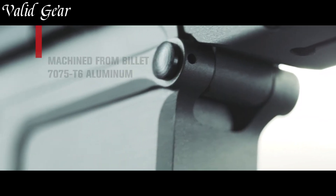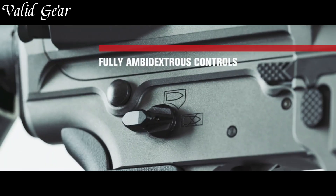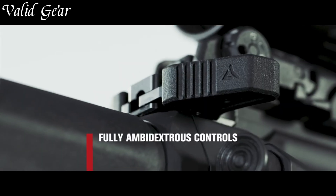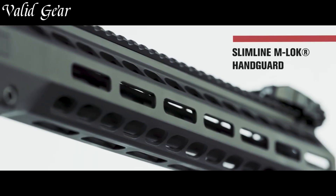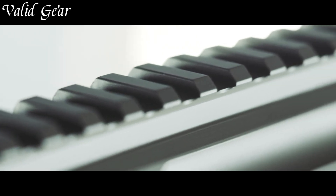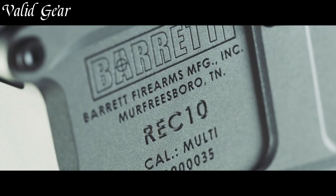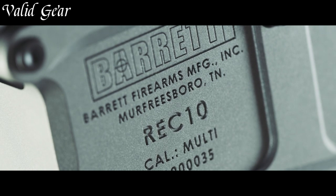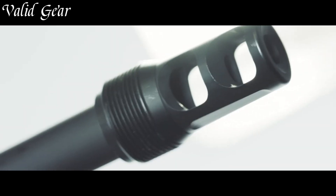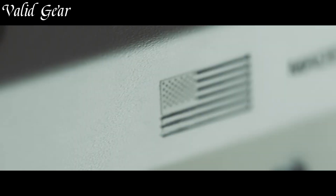The rifle's lightweight construction features a monolithic upper receiver with an integrated M1913 Picatinny rail and a free-floating handguard, offering ample space for accessories and optics, allowing for a customizable shooting experience. The adjustable gas block and handguard provide adaptability and comfort, making the REC10 a reliable companion for tactical engagements and shooting sports.